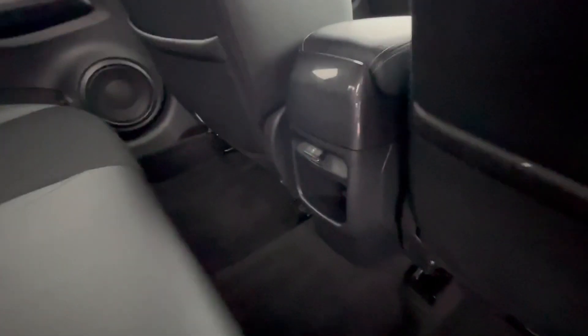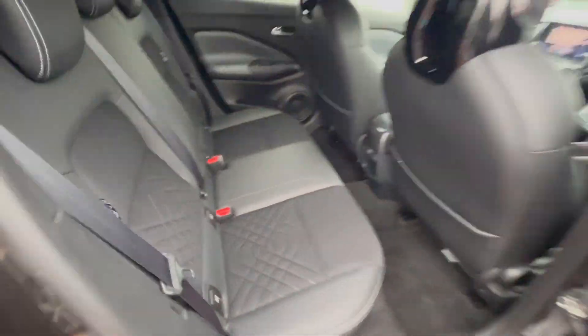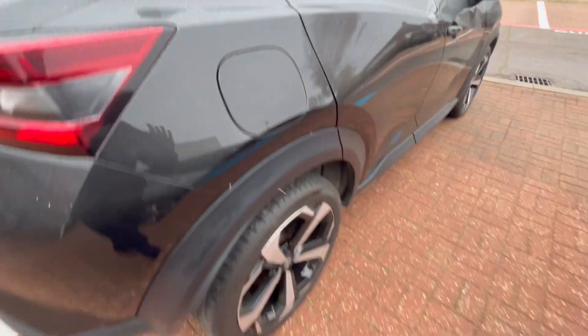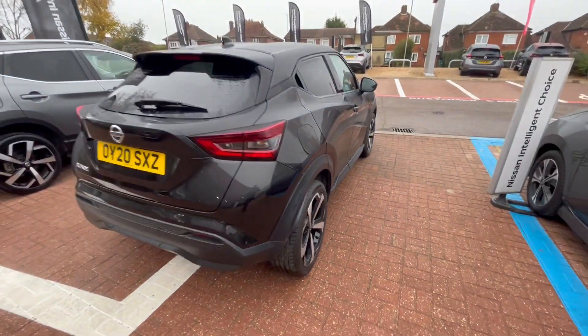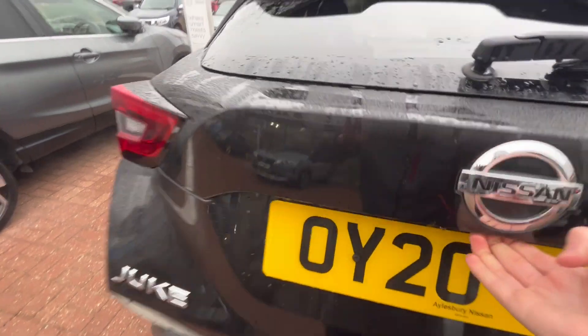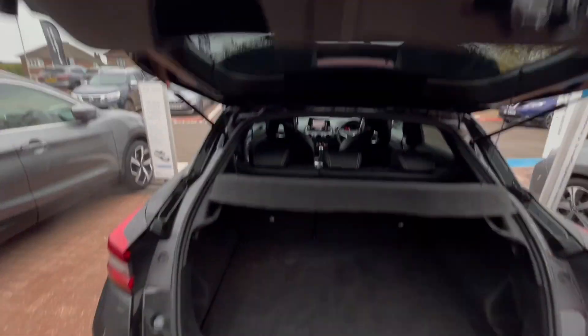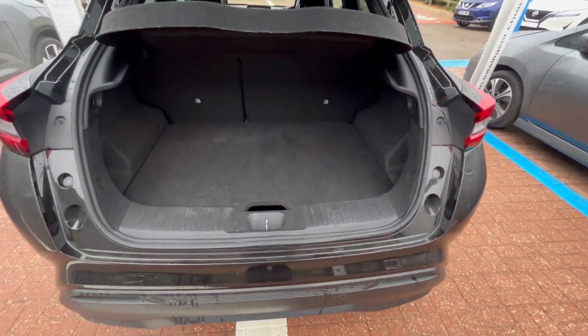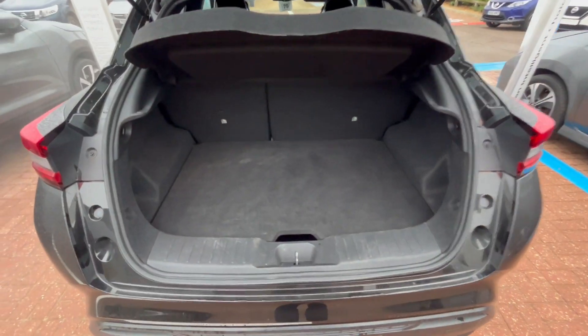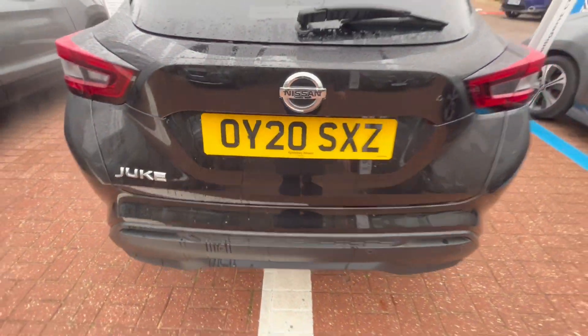You have a charging port in the back for rear passengers. As I mentioned, the car has all-round parking cameras, with a camera just under here and sensors to pair up with it. You've got a 60-40 rear seat split, and there's a luggage board which can make the boot a bit deeper, and also makes it nice and flat when you don't need the extra space.